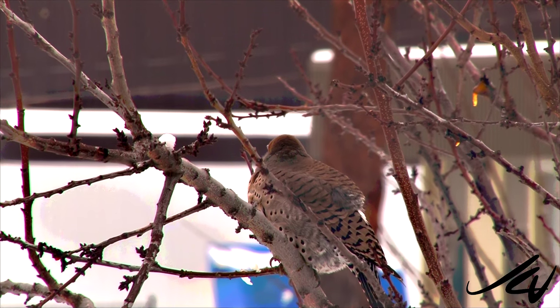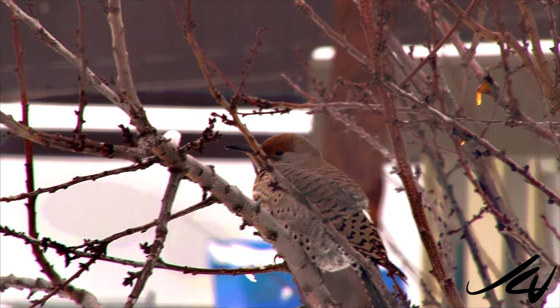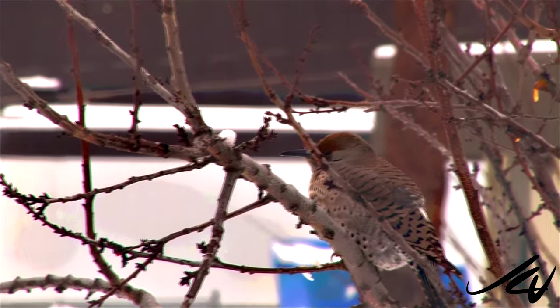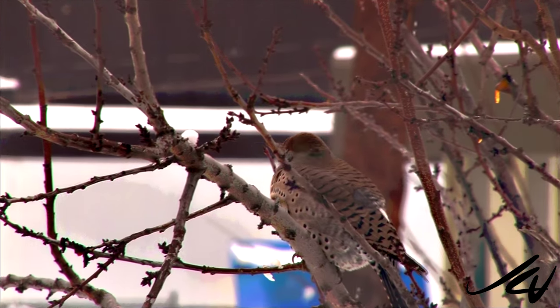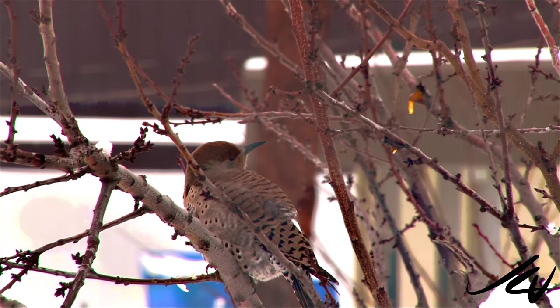...everything from butterflies, bees, to grasshoppers, centipedes, all kinds of different things. And you can see all the buds on the apricot tree, so you can pretty well imagine when that starts coming out there's going to be a lot more birds, insects, everything around.